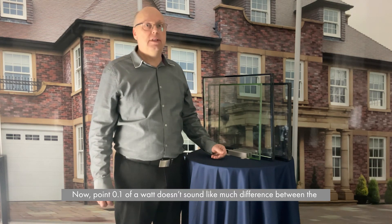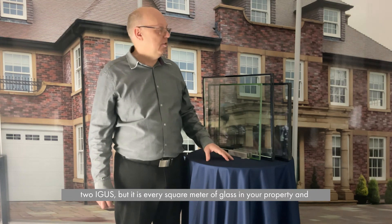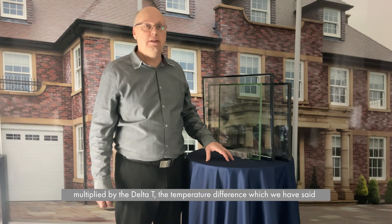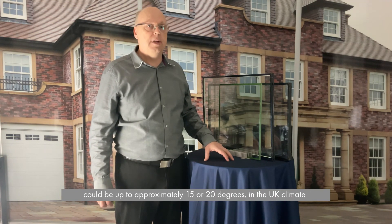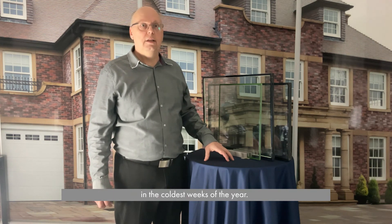Now 0.1 of a watt doesn't sound like much of a difference between the two IGUs, but it's every square metre of glass of your property multiplied by the delta T — the temperature difference — which we've said could be up to approximately 15 or 20 degrees in the UK climate in the coldest weeks of the year.